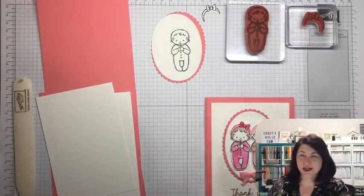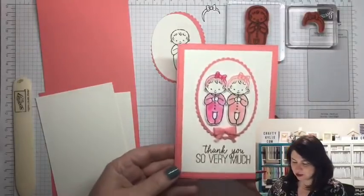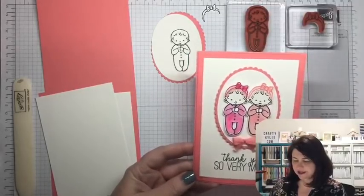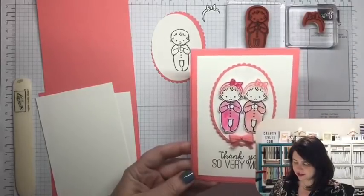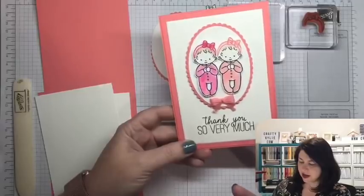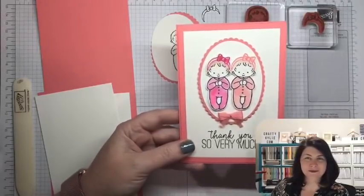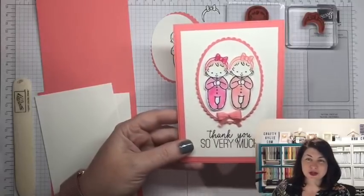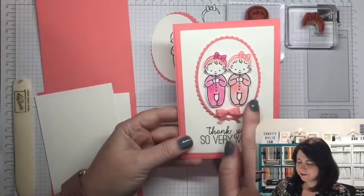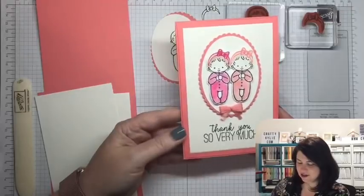I've already done some pre-cutting, pre-scoring, and pre-everything so this will be a quick video, because I know there are busy people who don't have a huge amount of time. What I've used here is quite a few different layers and a few different techniques. The first one is just this really thin border — when you use very small intricate layers it adds a real sense of weight to your card and gives it a really professional, elegant look.